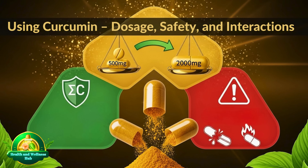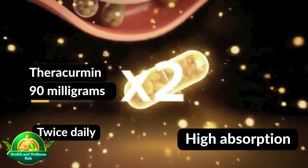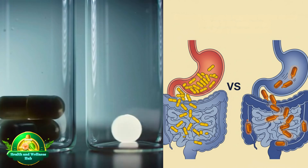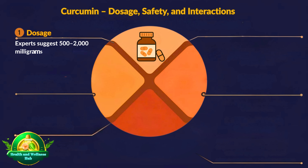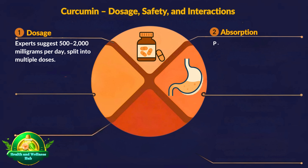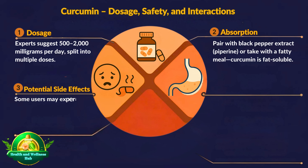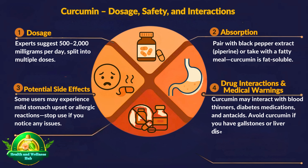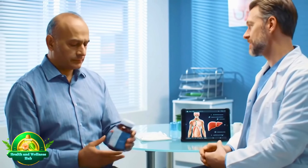Using curcumin: dosage, safety, and interactions. Note that dosages vary based on formulation bioavailability — for example, the UCLA study used 90 mg of Theracurmin (high absorption) twice daily, while standard curcumin requires higher doses of 500 to 2,000 mg due to lower bioavailability. Experts suggest 500 to 2,000 mg per day split into multiple doses. For absorption, pair with black pepper extract (piperine) or take with a fatty meal, as curcumin is fat-soluble. Some users may experience mild stomach upset or allergic reactions — stop use if you notice any issues. Curcumin may interact with blood thinners, diabetes medications, and antacids; avoid if you have gallstones or liver disease without medical advice, and it may increase kidney stone risk in susceptible individuals. Always consult your healthcare provider before starting.